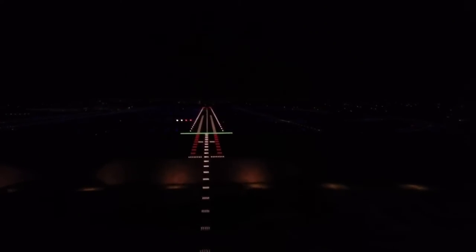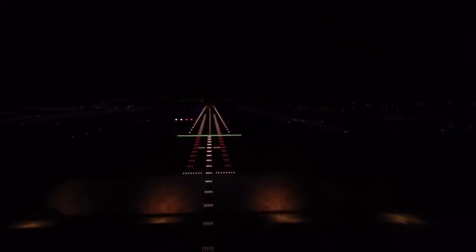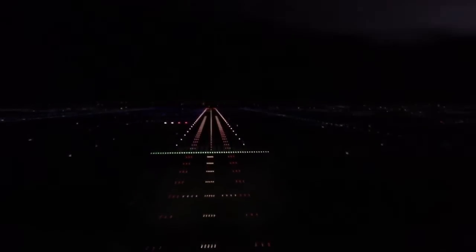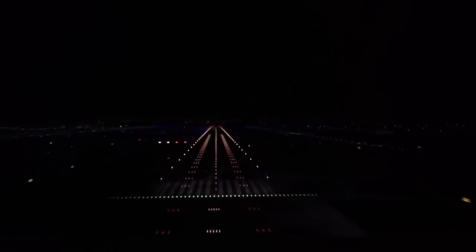You can also notice the dynamic range here with the lightning and the approach. The way the lights come through is near-calligraphic performance that you cannot get on anything else. Just stunning. And notice these runway lights here — I mean, you can actually count them.